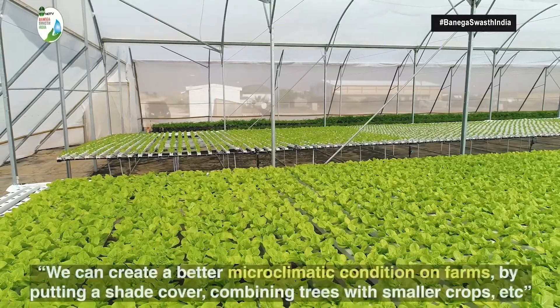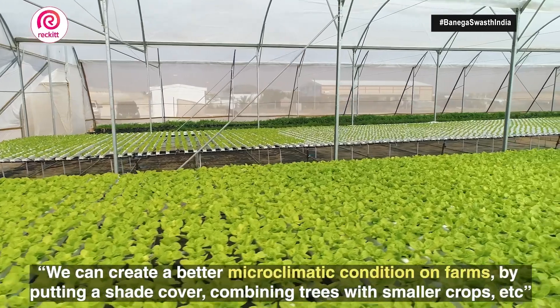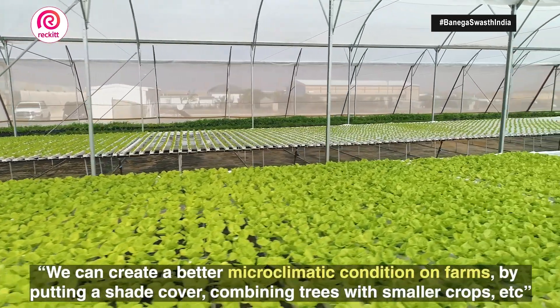We can do a lot to create a much better microclimate on farms by putting shade cover, by combining trees with smaller crops — crop combinations that are coming closer to an agroforestry system, which is much closer to natural conditions. Another set of conditions involves technologies, and I am talking now about one of the driest areas in the world: Australia.